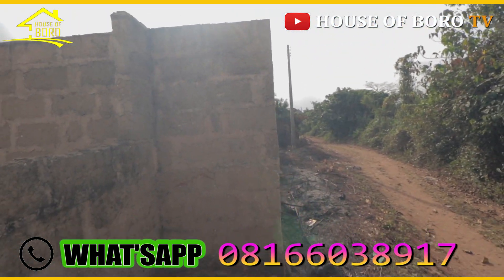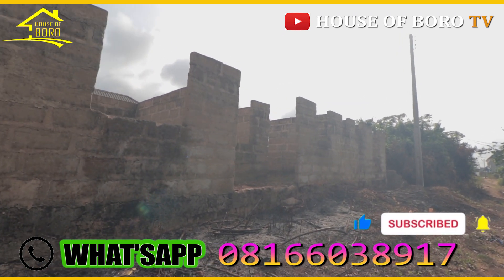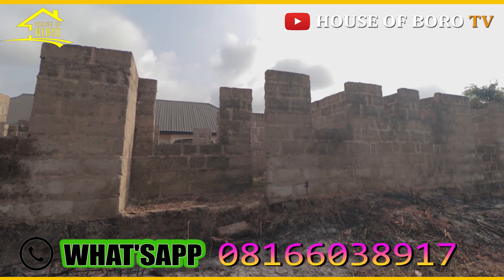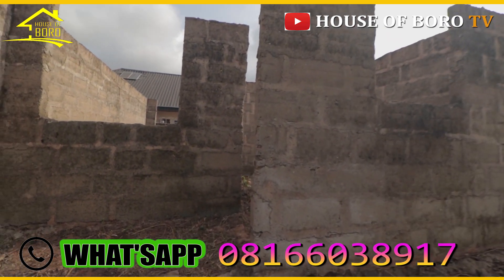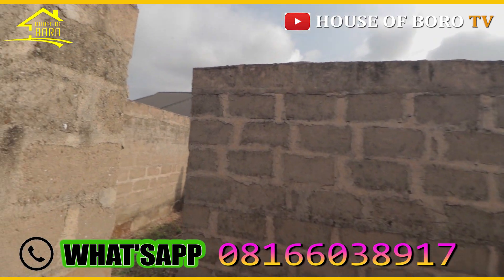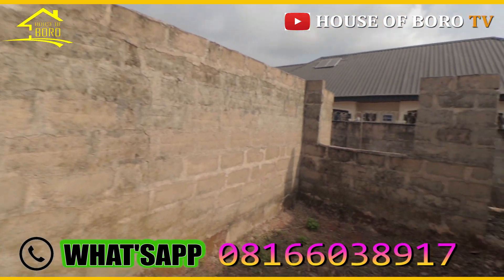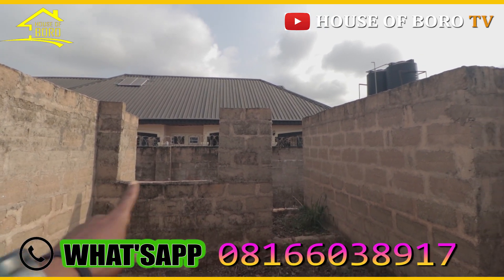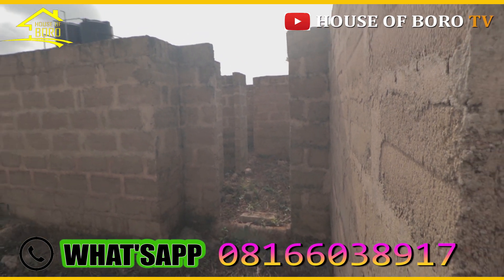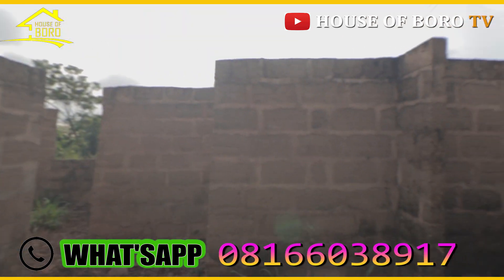If you acquire this property, definitely you are the owner — you will be in front. You will have your room as a master bedroom, your wife's room as a master bedroom, and your kids' rooms are also master bedrooms. But the back apartment — this one — is having just one master bedroom. I'll show you the front again so you can see how it is.